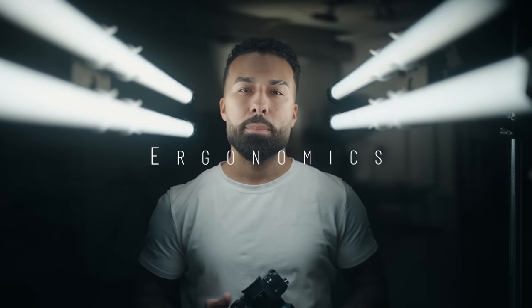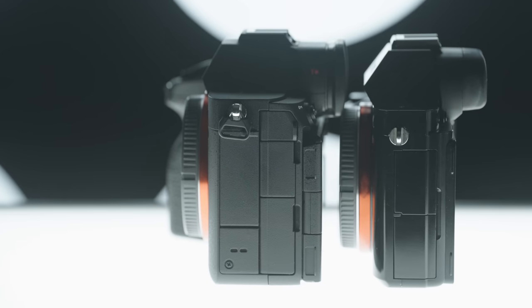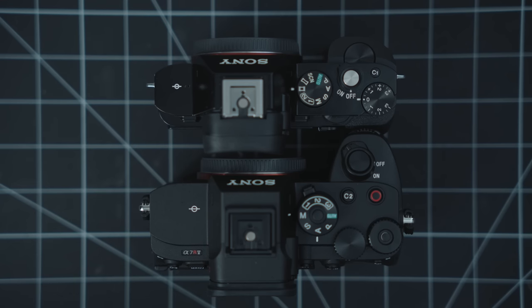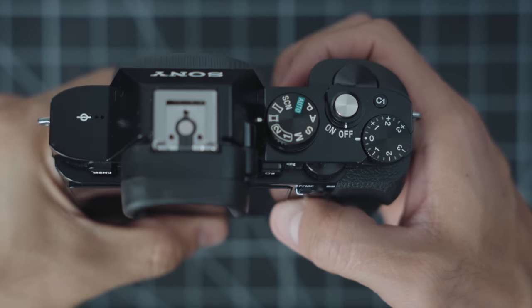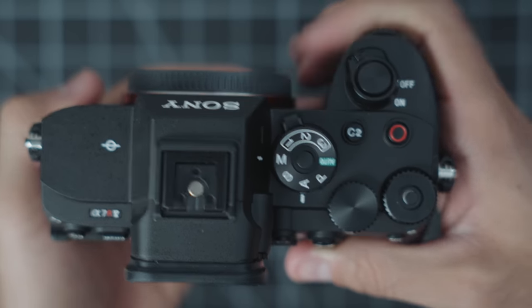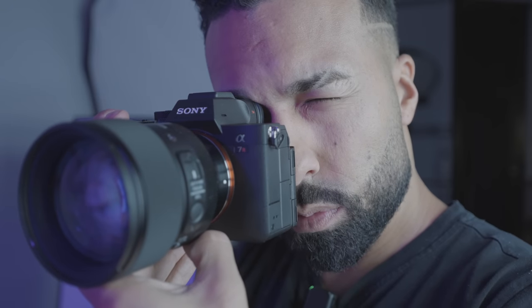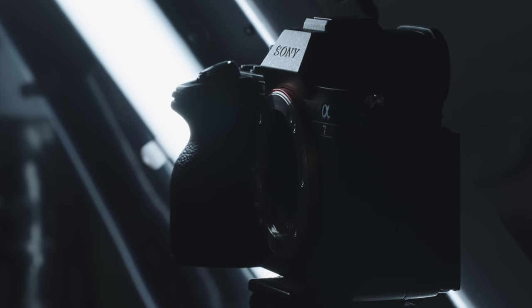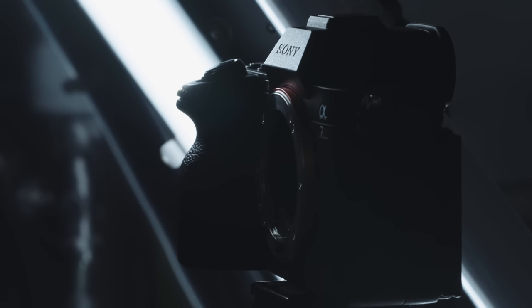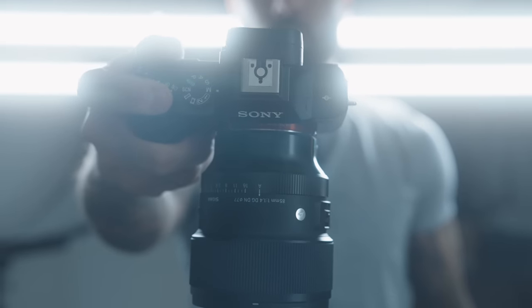Ergonomics have also gotten much better. Back then everyone wanted smaller and lighter, and now the a7R V with its new four-way screen is the largest a7R body to date — but with its larger size, it fits in the hand much better. You get a much larger EVF: the original a7R had a 2.3 million dot EVF, the a7R V has a 9.4 million dot. Better battery life, better controls, and so much more. If you don't like how big these cameras have gotten, I think the a7R III is the sweet spot in the line — smaller form factor, larger batteries, that amazing sensor, great autofocus, and still an all-around great camera.